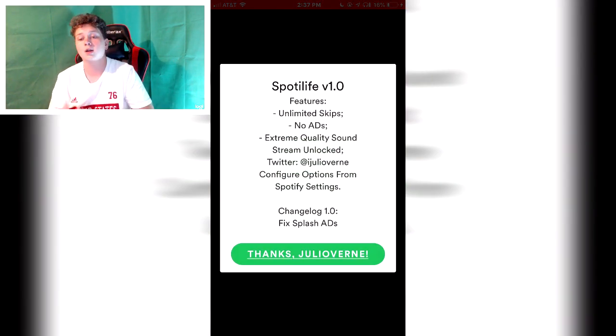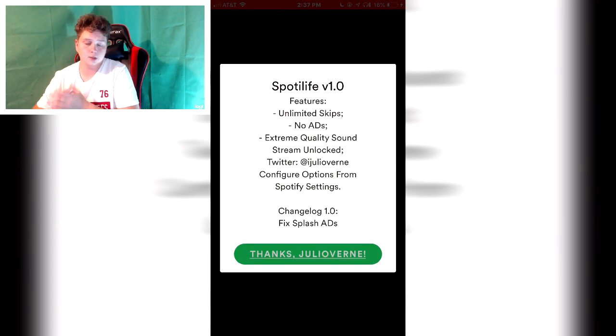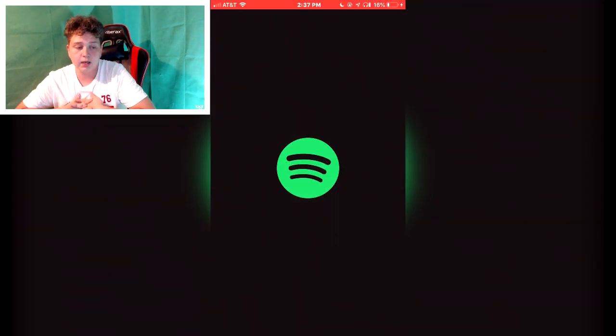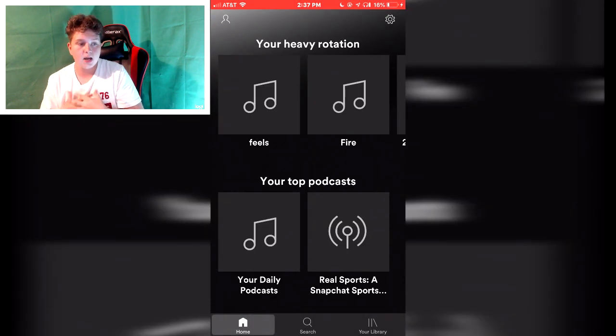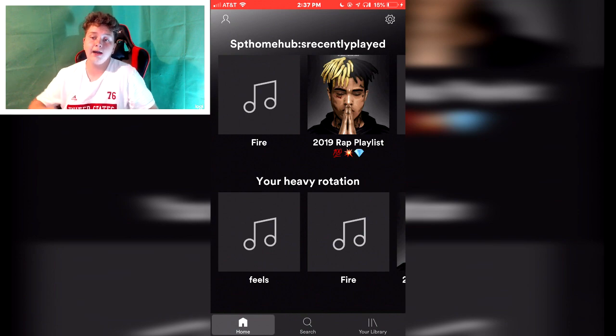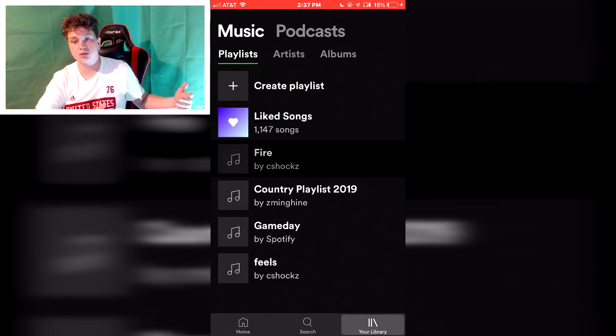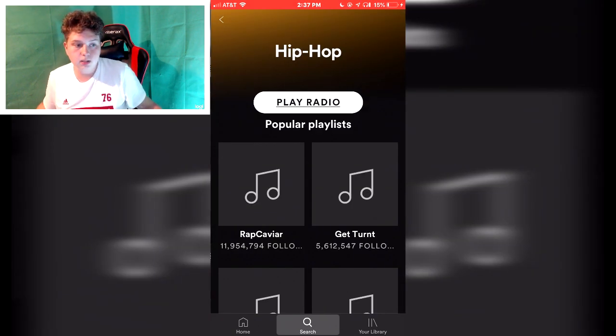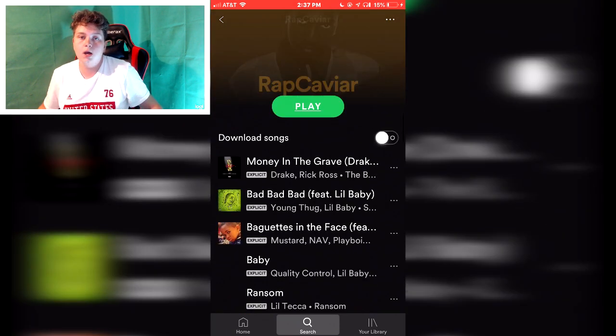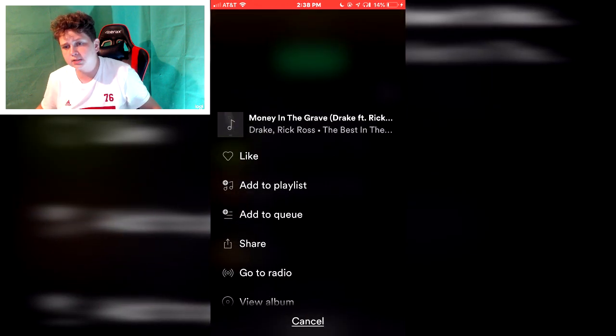Then go all the way over to your Spotify or Pandora, sign in or create an account depending on what you're using, and hit Accept. For Spotify it works great — I don't remember exactly how Pandora works but it works for me. And then you have Spotify paid for free.